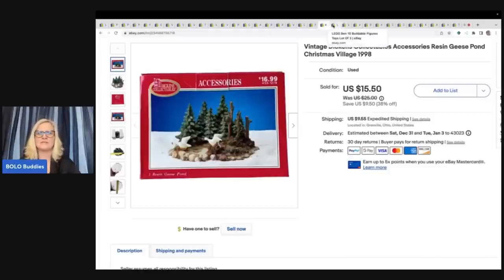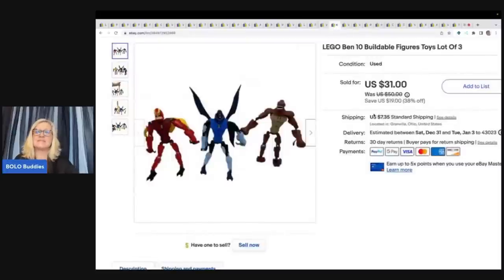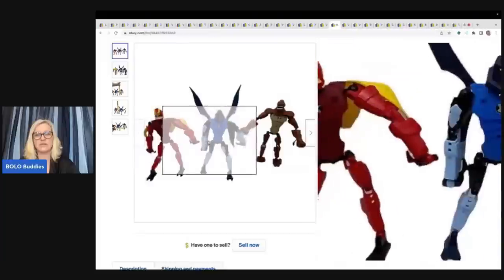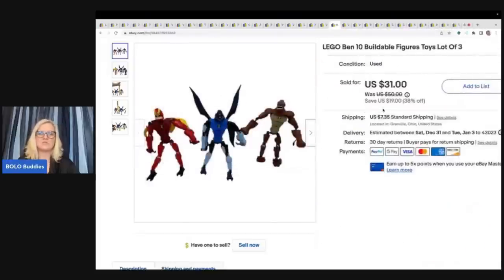This next item is Lego Ben 10 buildable figures, a lot of three. I picked these up at a garage sale for $2.50 and sold these for $31 plus shipping. I've done really well with the Bionicle style in the past, and these kind of look like Bionicles — Lego does make Bionicles. But these are Ben 10, and I did not use the word Bionicle because they're not considered Bionicles.